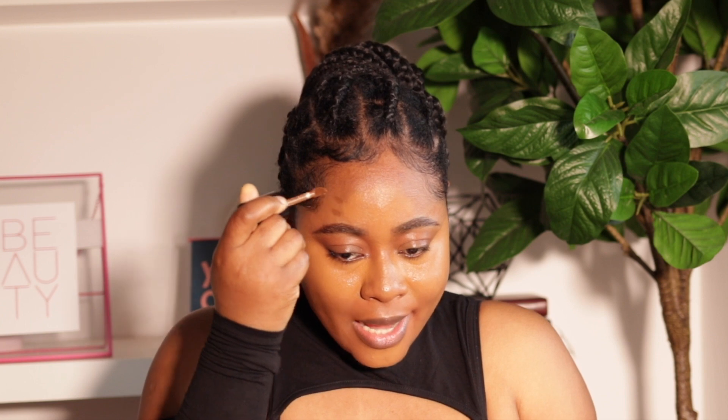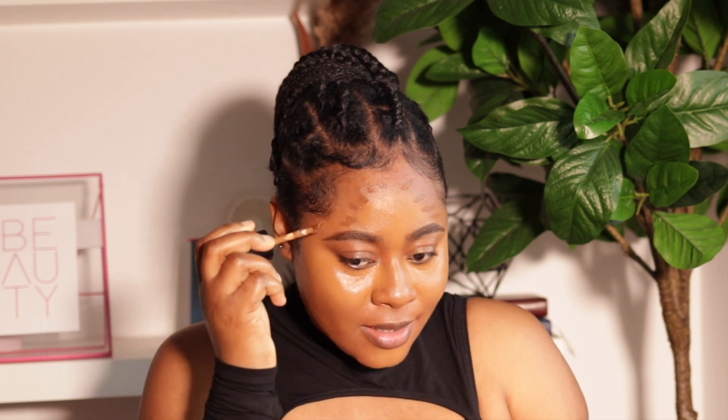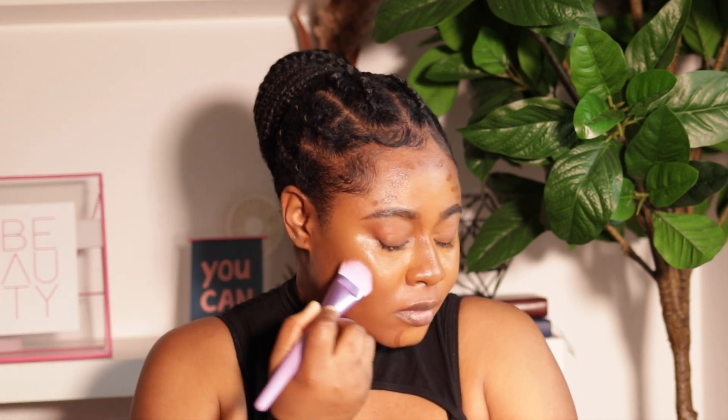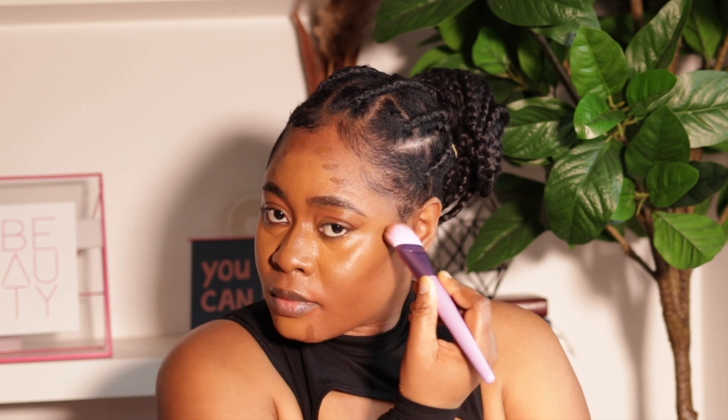Now I'm going to contour with my Bondi Sands concealer — I really love this concealer line. I'm using the same blending brush because it makes it blend better. Since the brush already has product on it from my foundation, it's going to make everything blend really well and seamless.